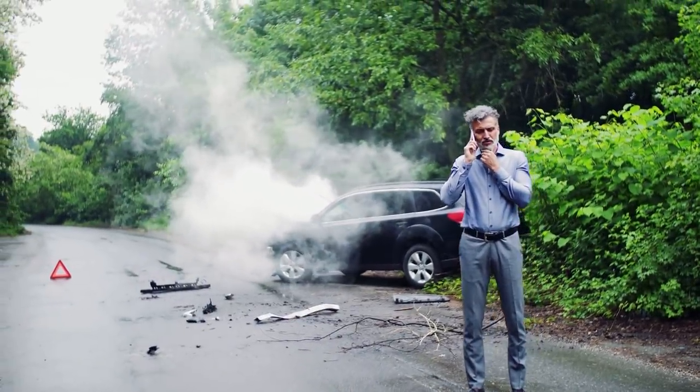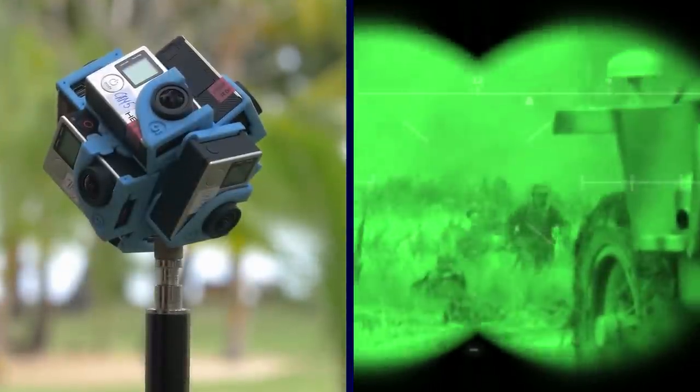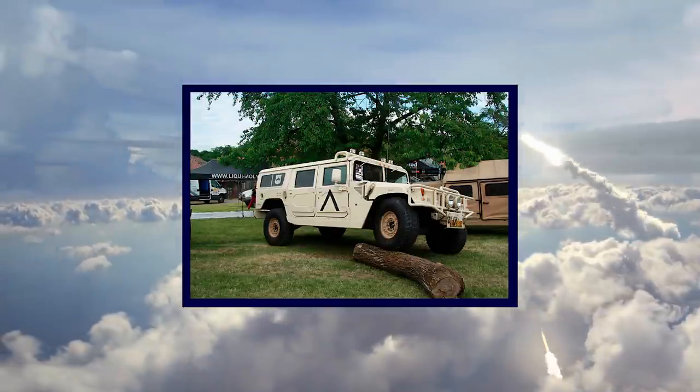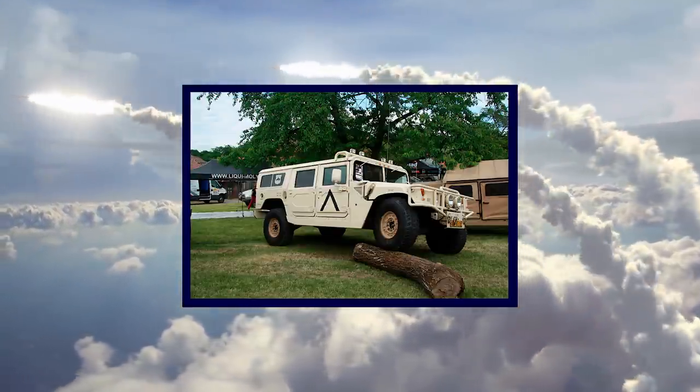Other additions include a door shock system and a smoke screen system. You can even get a 360-degree camera system with night vision capabilities. This thing is built for city warfare. If you're looking for the absolute most badass off-road vehicle that can protect you and your family in the case of a direct strike from a rocket launcher, the Armored Hummer H1 is incredible.